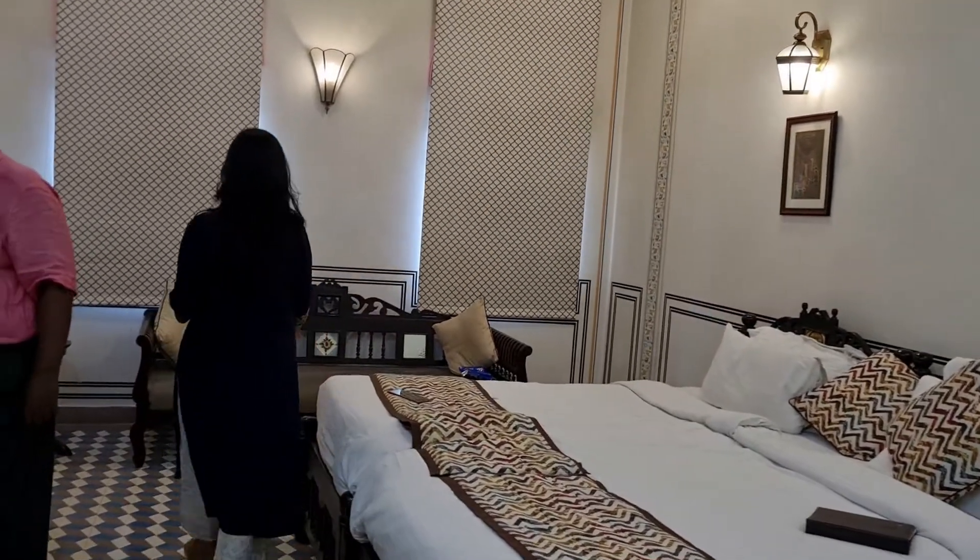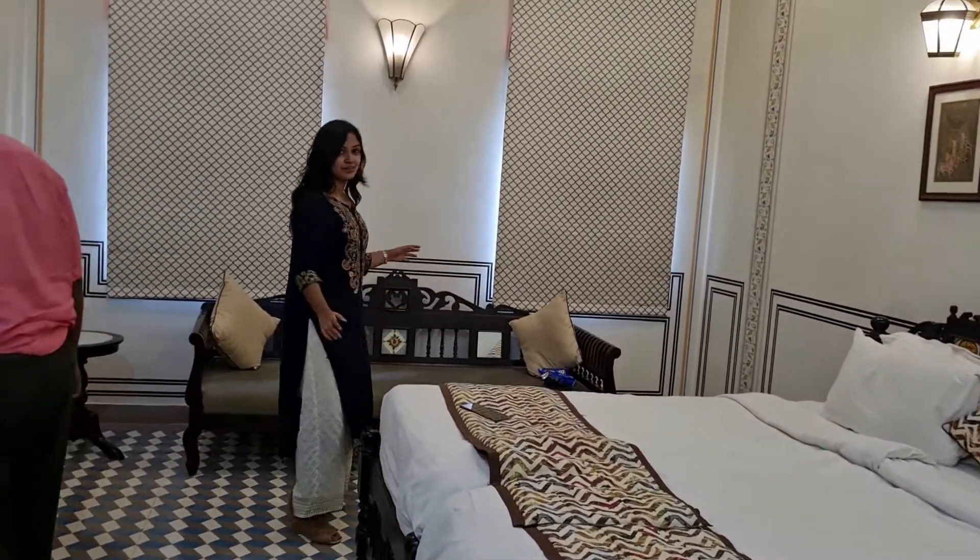We have a sitting area over here — it's all in the room, it's very comfortable. I'm going to give you a bigger tour of the hotel as well.